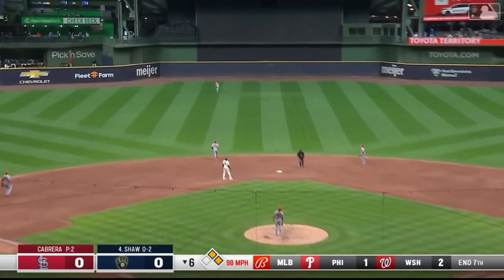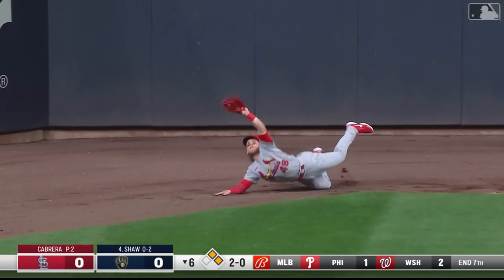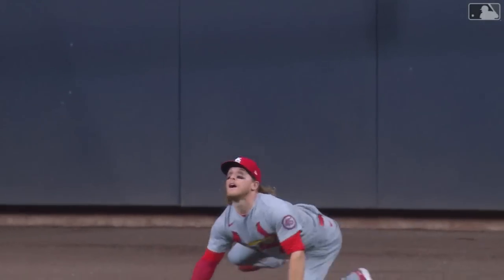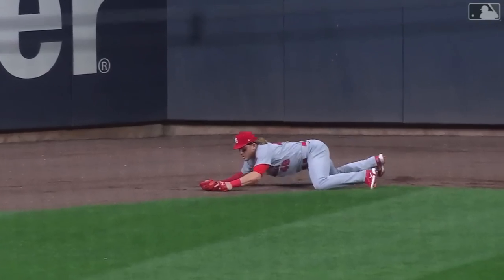Swing and a fly ball, hit well to center. Bader drifting back onto the warning track — slips and falls. Still makes the catch and adds on to it. Scored all the way from second. You see the footing lost by Bader, but a tremendous job of recovering.